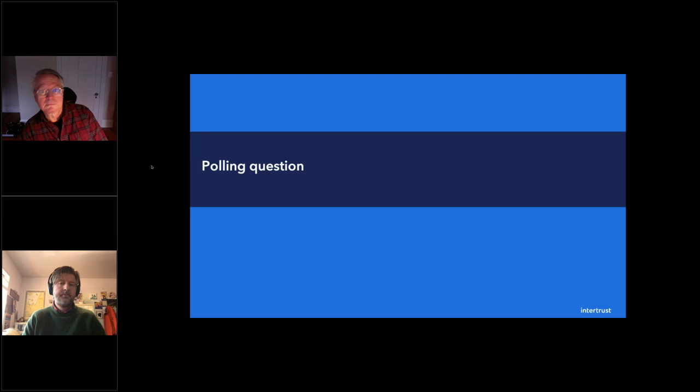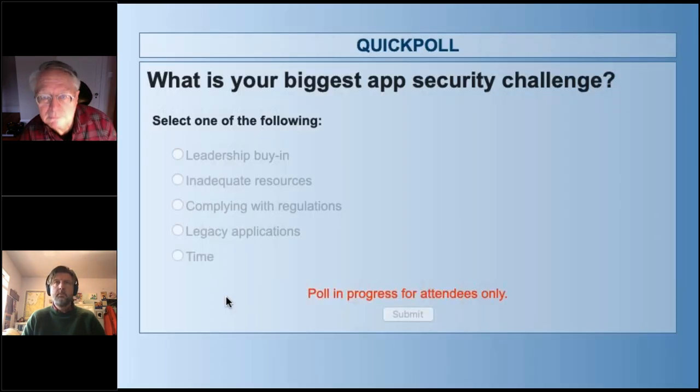Let's go ahead and launch the poll and get some feedback from the audience. Super easy question to answer — just click and give us your feedback. What is your biggest app security challenge? The options are: leadership buy-in, inadequate resources, complying with regulations, legacy applications, and time.